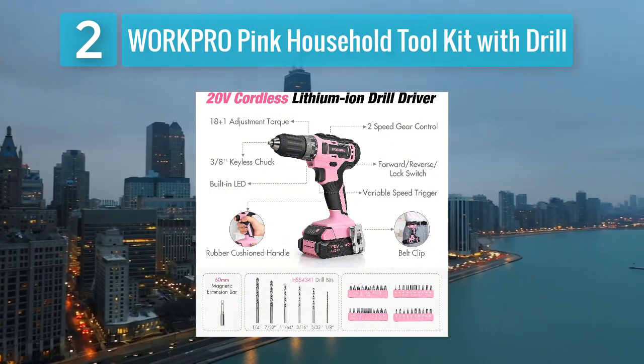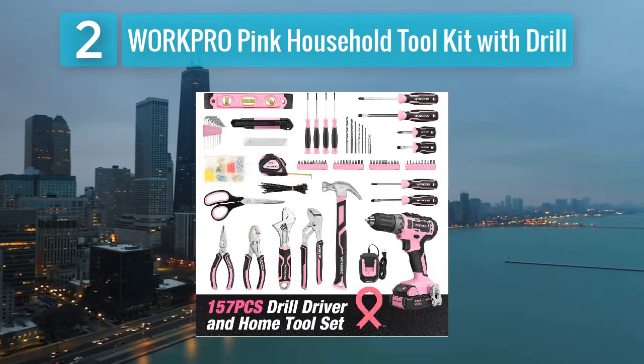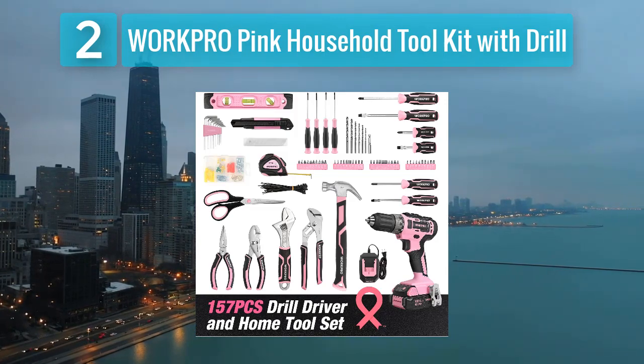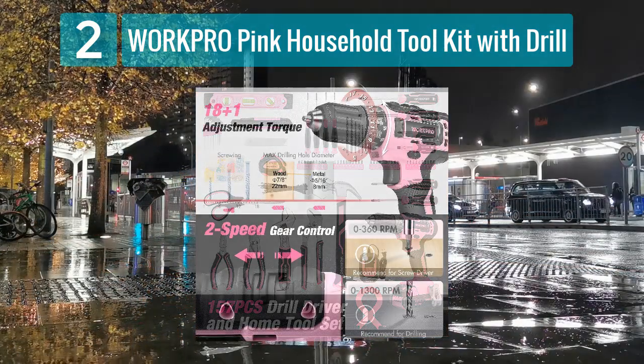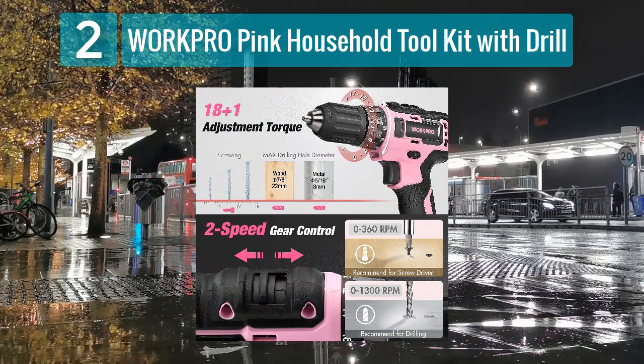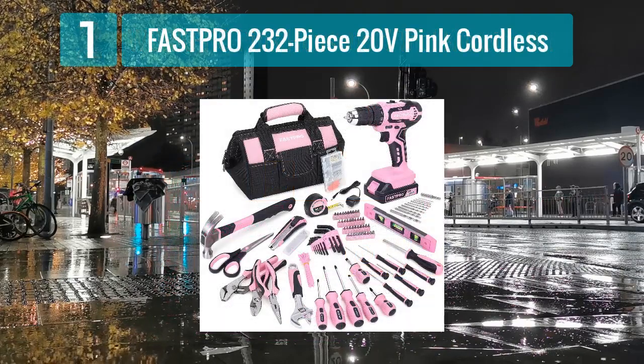This tool kit is well organized, with each tool having its designated place in a sturdy case. The set covers essential hand tools, ensuring you have everything you need for everyday household repairs and DIY projects. The combination of functionality, durability, and aesthetics makes the Work Pro Pink household tool kit with drill a top choice for women.